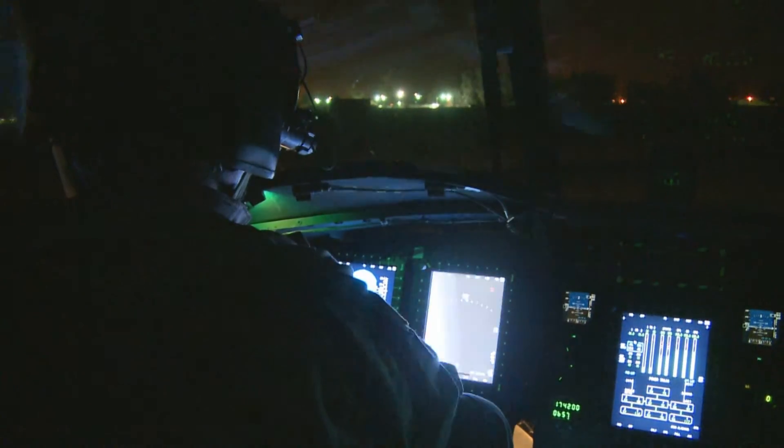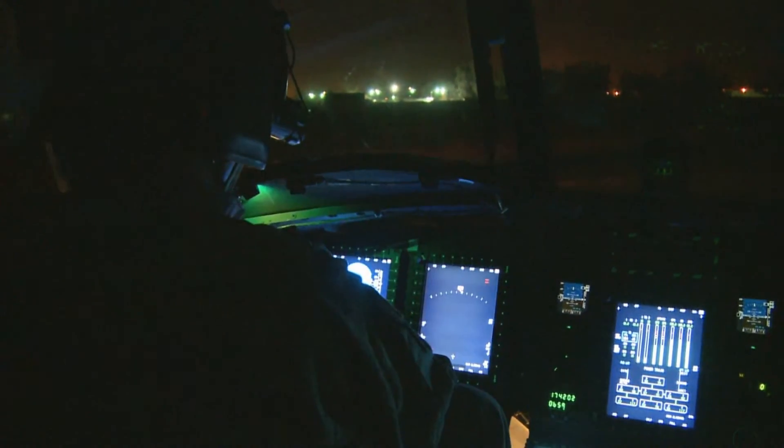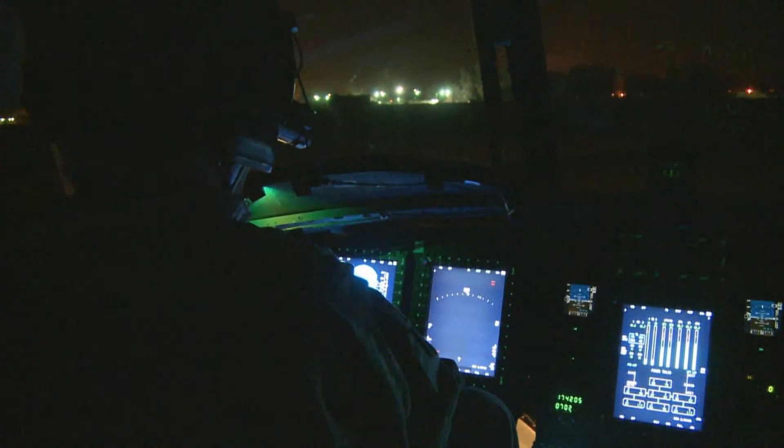It has nav symbology like all the airports, all the FOBs, and all the waypoints that you're going to.